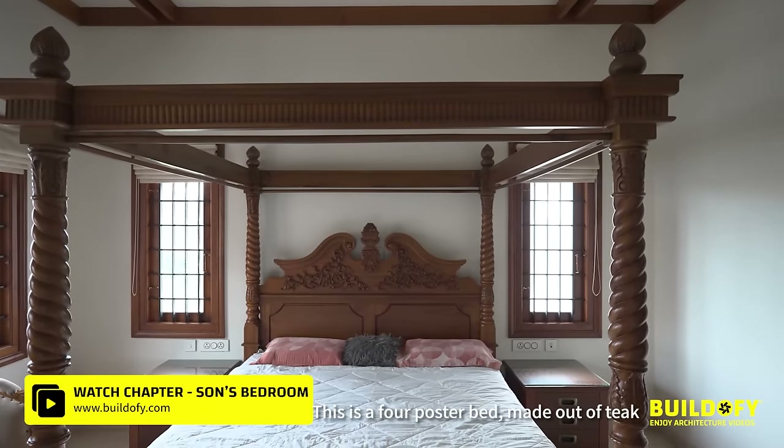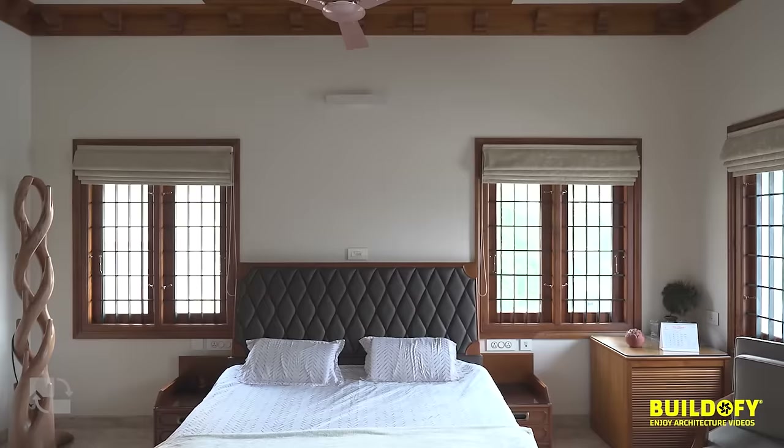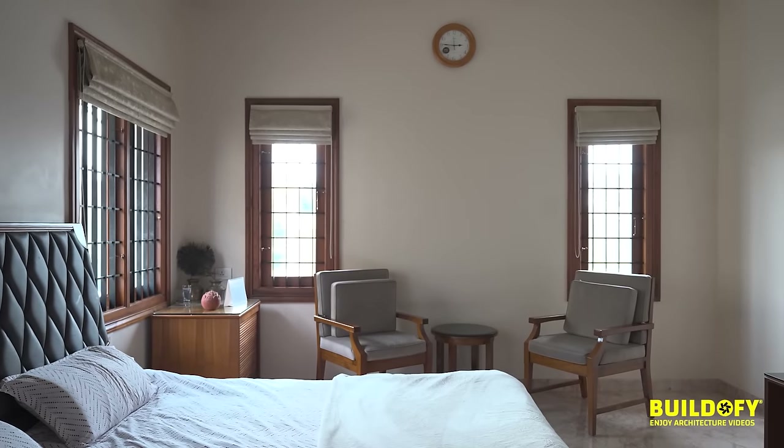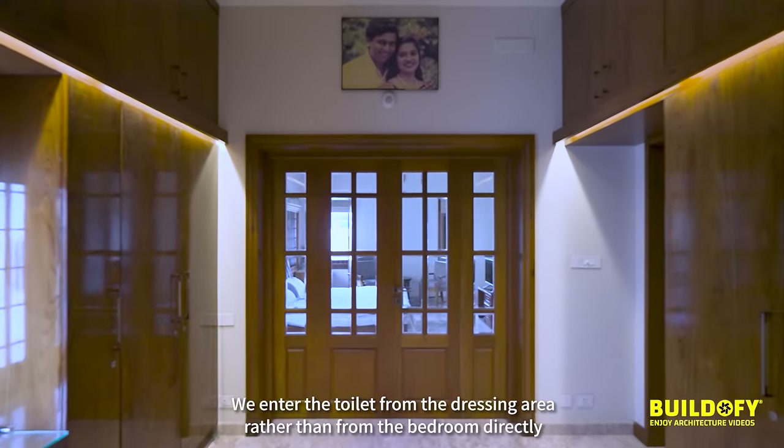This is a four-poster bed made out of teak. The master bedroom is in the southwest corner. They enter the toilet from the dressing area rather than from the bedroom directly.